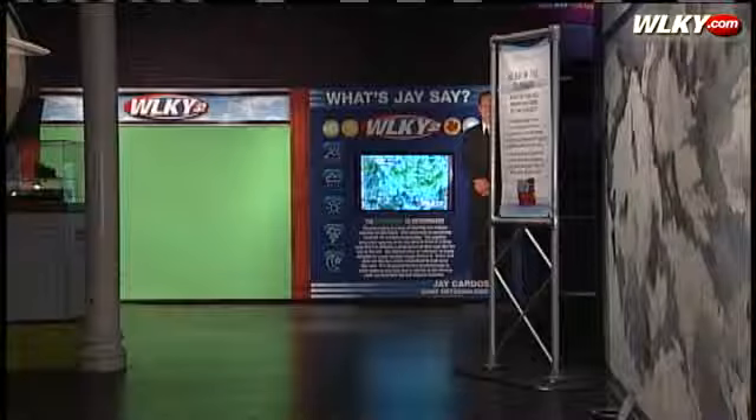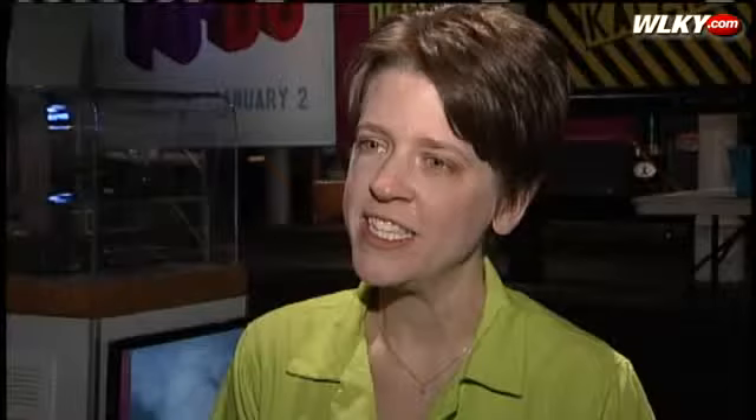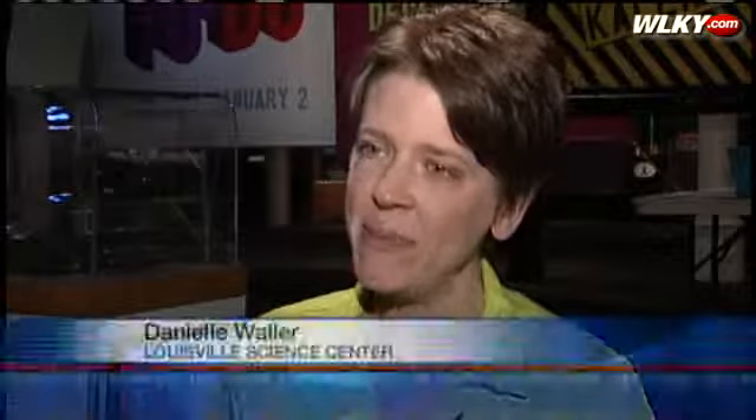The film's debut at the Louisville Science Center coincides with a month-long weather festival there. WLKY has joined in the fun too, with an interactive exhibit complete with a chroma key wall and technology displays. You can be a meteorologist at the WLKY exhibit. You can also make your own weather tools and learn all about the different types of weather, and you can cap off your experience by seeing Tornado Alley in IMAX — it's just a great thing for the whole family.